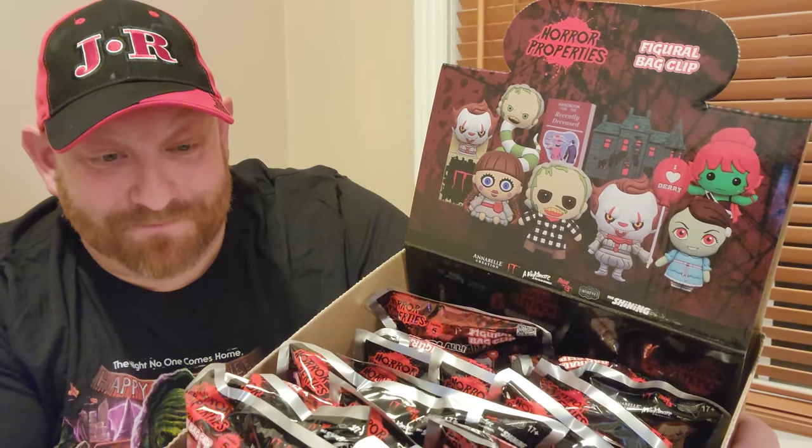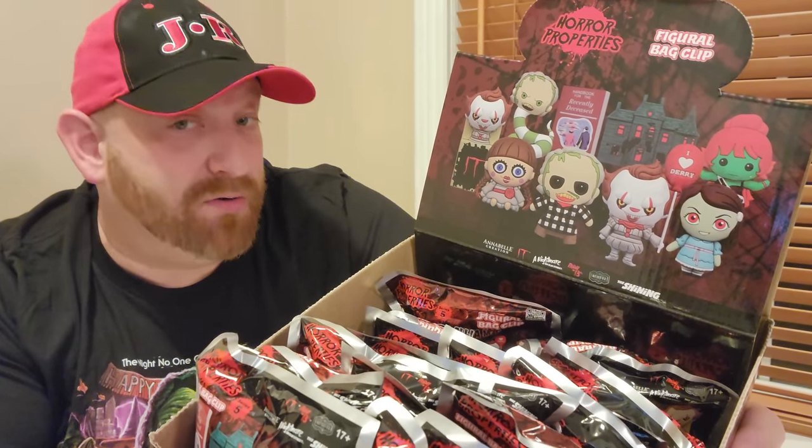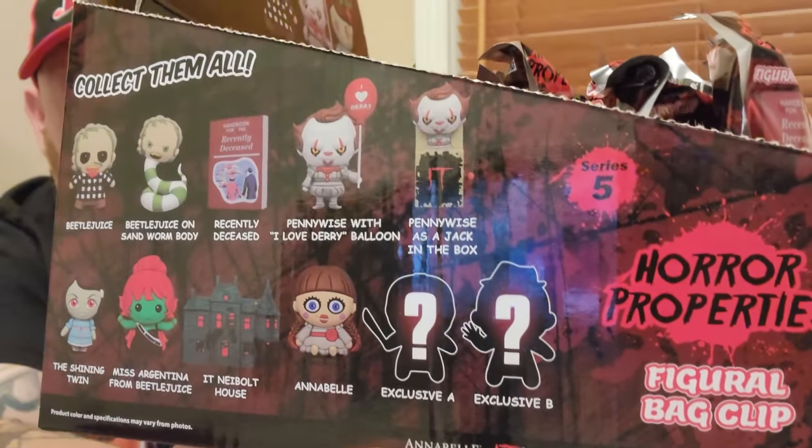There are 11 total in this one we could get: Beetlejuice on a sandworm body, the Handbook for the Recently Deceased, Pennywise with an I Love Dairy balloon, Pennywise as a jack-in-the-box, one of the twins from The Shining — it'd be pretty cool to get a double so you'd have both twins — Miss Argentina from Beetlejuice, the It Neibolt house, Annabelle, and two exclusives. If you buy an entire case you are going to get the full set, including the two exclusives.